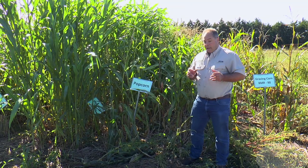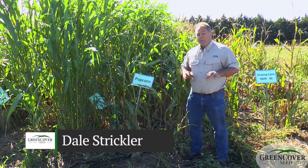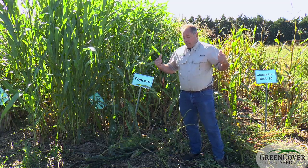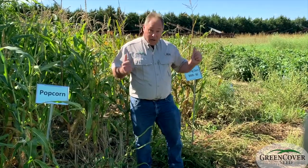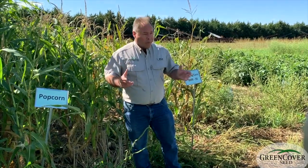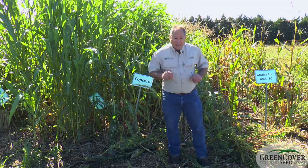Another couple of cover crops that I think are really highly underutilized — we could be using a lot more of them as we figure out more and more roles that they can play for us — and that's the corns. Of course, we're used to growing corn as a field crop or a silage crop, but very rarely do we plant corn as a grazing crop, and it really has a lot of ability to do some neat things as a grazing crop.